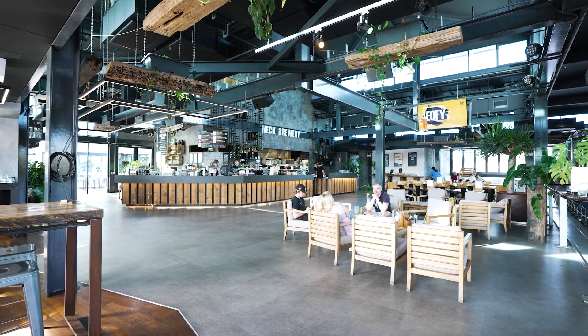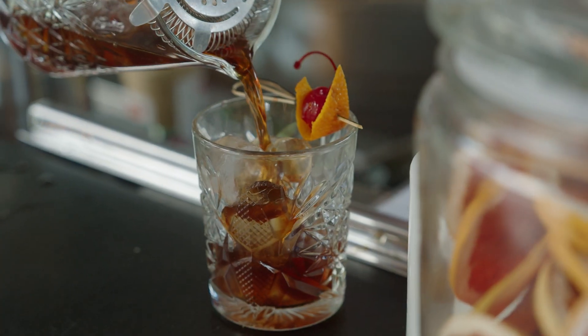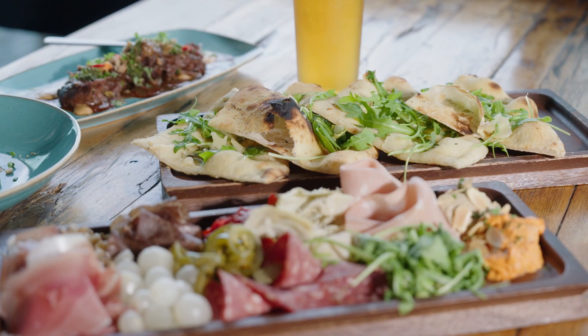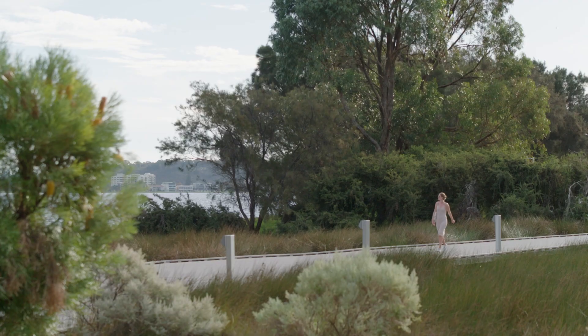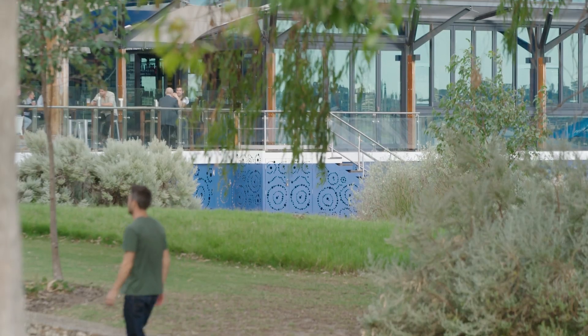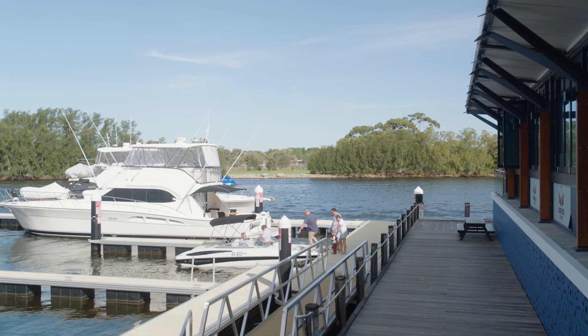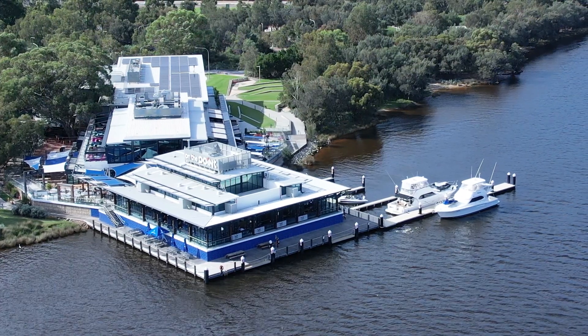The venue is huge and available for corporate functions during the week, catering for anywhere between 16 to 1,200 people. It's not just about the drinks selection — it's the food too. The braised beef rib, the beautiful beef cheek, or maybe just start with a bit of an appetizer. Long Neck is easily accessible — walk or bike here, take a bus, drive, or even arrive by boat. Long Neck has direct boating access for both small and large boats on the Swan River.